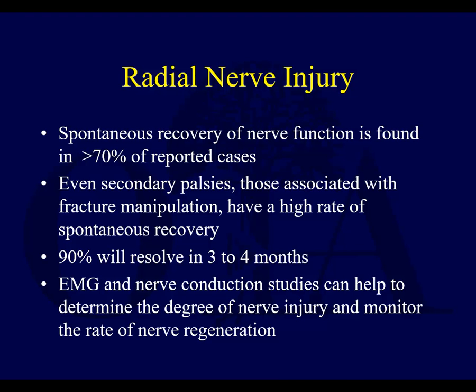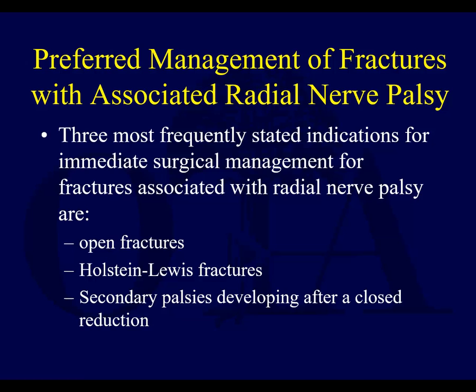Spontaneous recovery of nerve function is found in over 70% of cases. Even in secondary palsies — when you manipulate the fracture — there is a high rate of spontaneous recovery, and by three to four months most will resolve. If some time has passed and you want to get a sense of the prognosis, EMG and nerve conduction studies can give you an idea of the level of injury and the likelihood and prognosis for recovery.